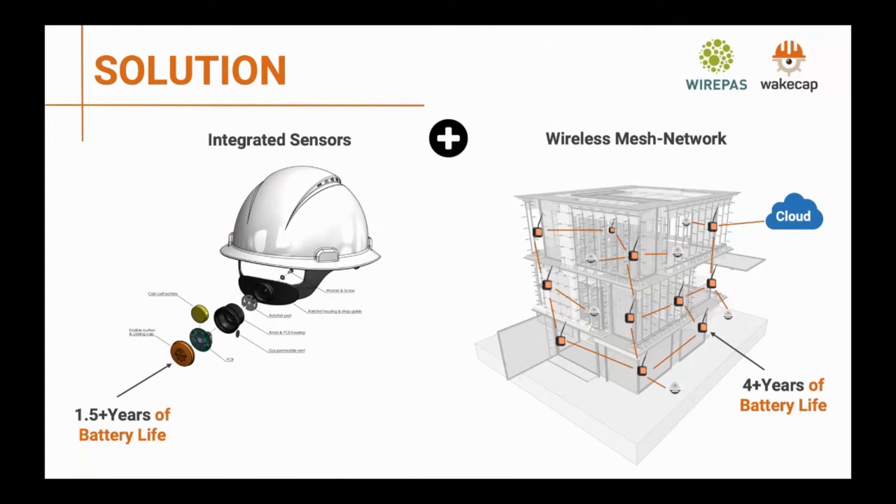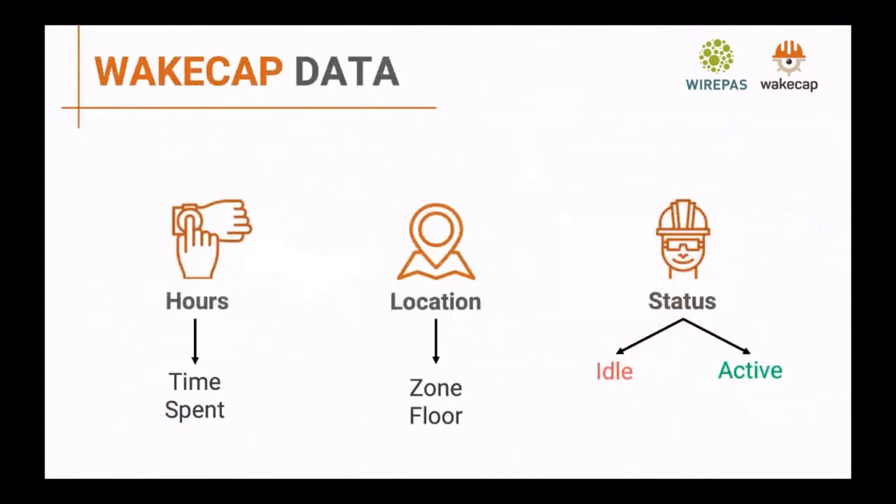The data we collect from the site includes how many hours people spend on site, where exactly they spend that time, and whether they are active or inactive. This is very important because you want to know if somebody is wearing the hardhat and if they are in motion, which becomes very useful for safety and productivity use cases. Just by knowing where people are, you get a lot of valuable information.